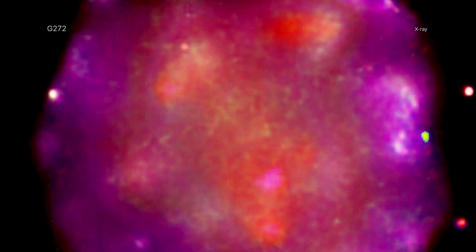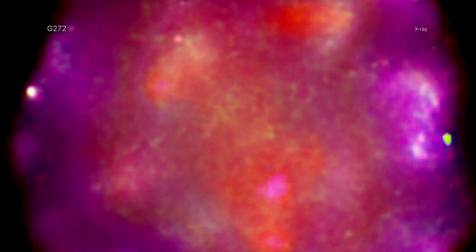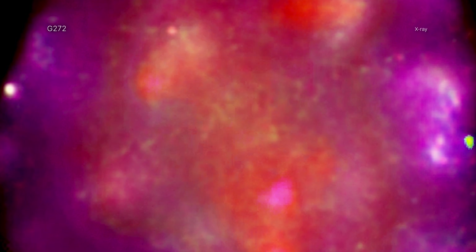A Type Ia supernova is where a white dwarf star pulls material from a companion star until it triggers a thermonuclear explosion and obliterates the star. The inside of the pumpkin is superheated gas that is filling the space cleared out by the explosion as it moves outward.